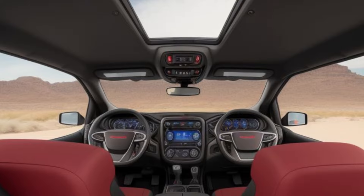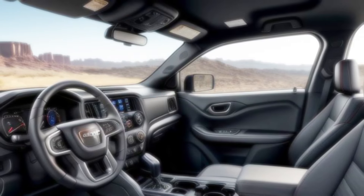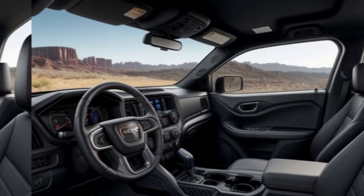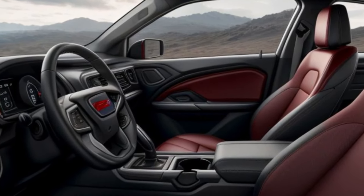Thanks for watching. Don't forget to like, comment, and subscribe for more updates and in-depth reviews. Share your thoughts on the 2025 GMC Canyon and let us know if it's the pickup truck you've been waiting for. Until next time, drive strong and in style with GMC.